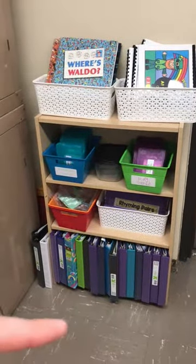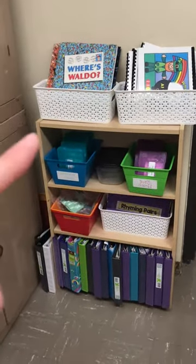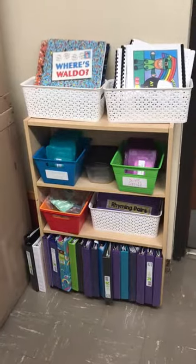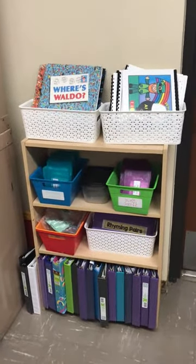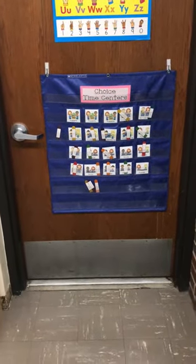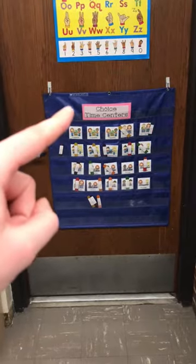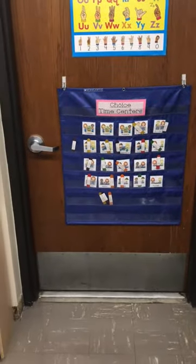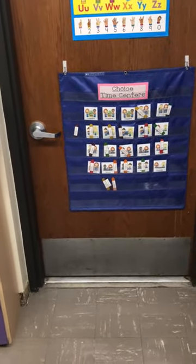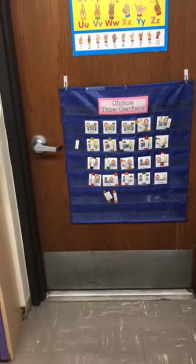Over here we have our all-done centers and our Spanish binders. Our all-done centers have class books that we've made, Where's Waldo finding books, clip cards, puzzles, and rhyming partners — lots of good things to do if you finish an assignment early. We also have our choice time board. What students would do is come in, find their name, and put it in one of the choice time spots: puppets, art, house, puzzles, Play-Doh, blocks, games. Once a spot was taken, nobody else could have it — that's how we did choice time.